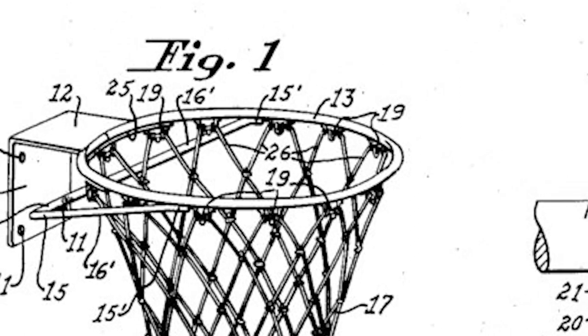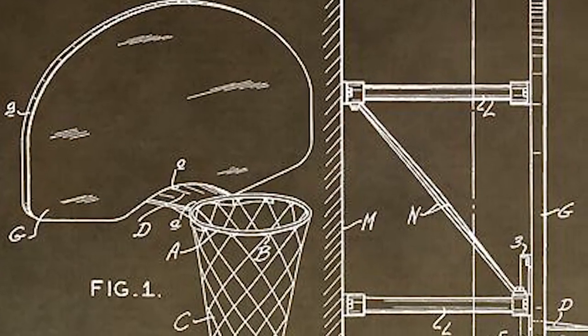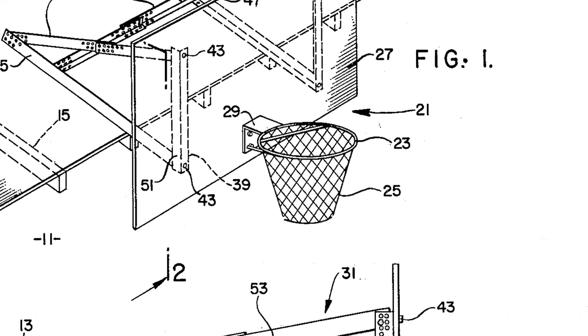Then, in 1967, dunks were banned in the NCAA, as it was ruled unsafe and to be an unskillful shot. This brings us back to 1976 — the year the ban was lifted in the NCAA and backboards were made safer, with more give and flex to the rims. Dunks have since become a staple of the game and are described as the most efficient basketball shot.